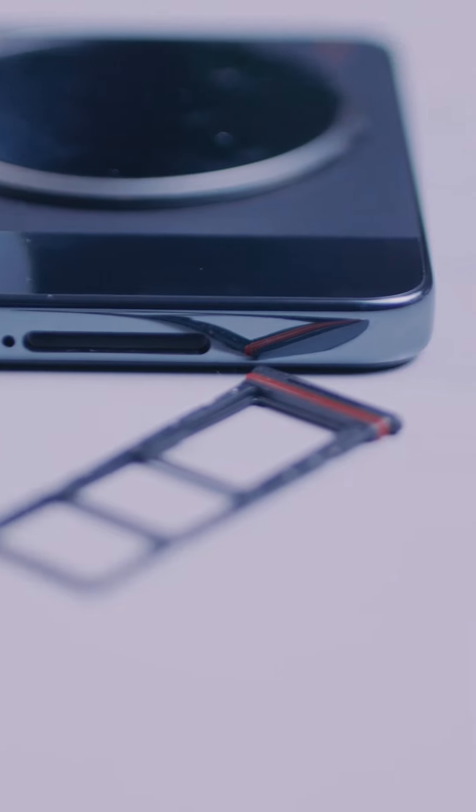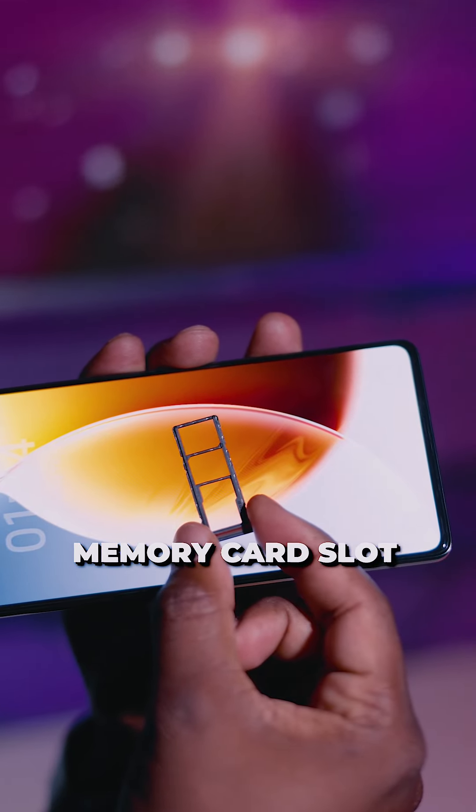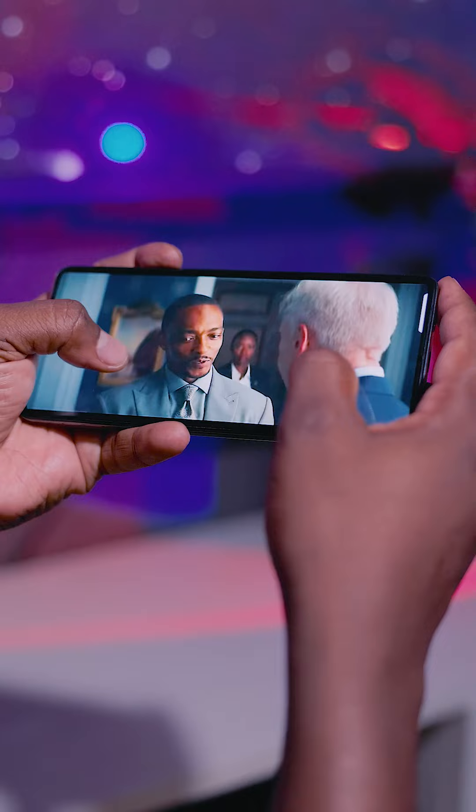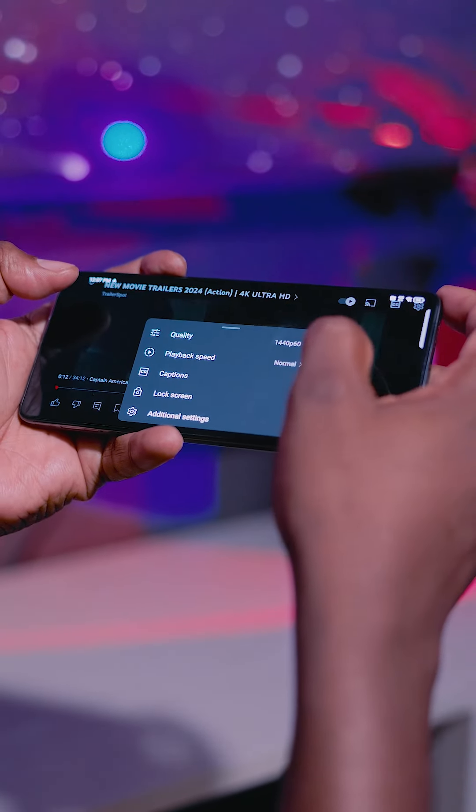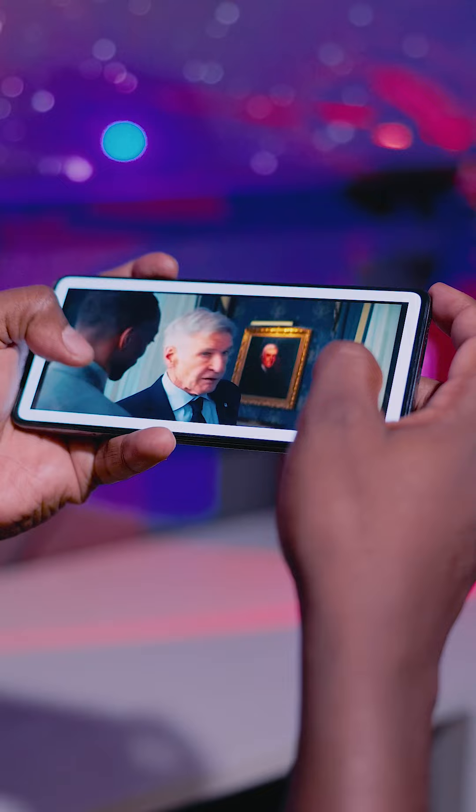It is the only one that has a dedicated slot for an extra memory card. With the Full HD Plus AMOLED screen, you get to enjoy fantastic crisp multimedia viewing, and the audio is to die for.